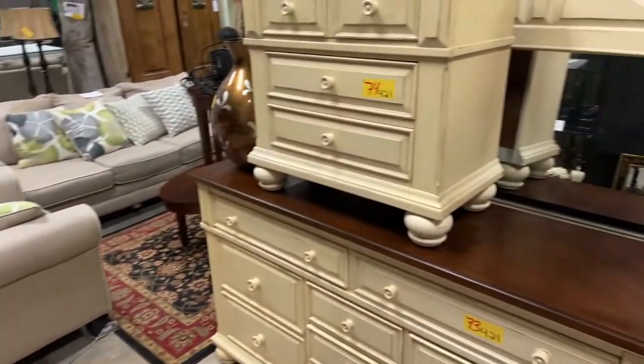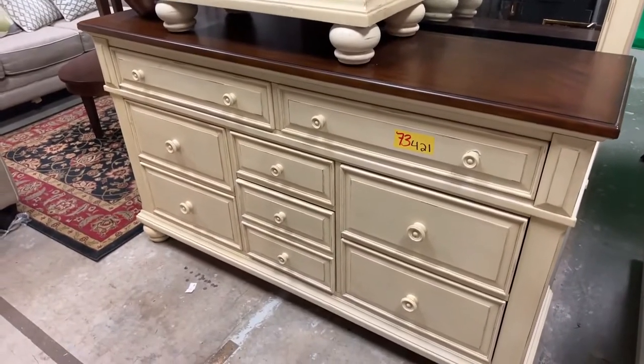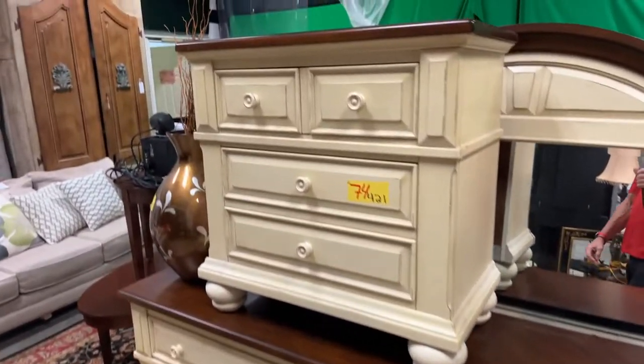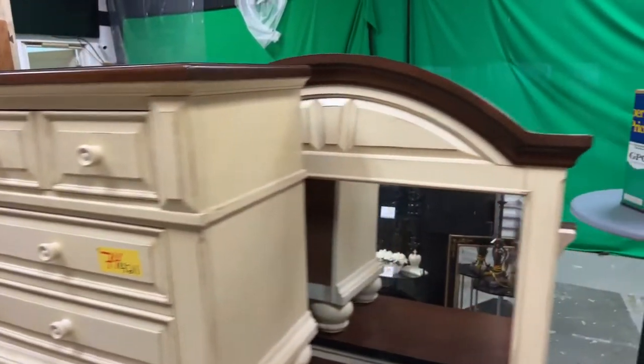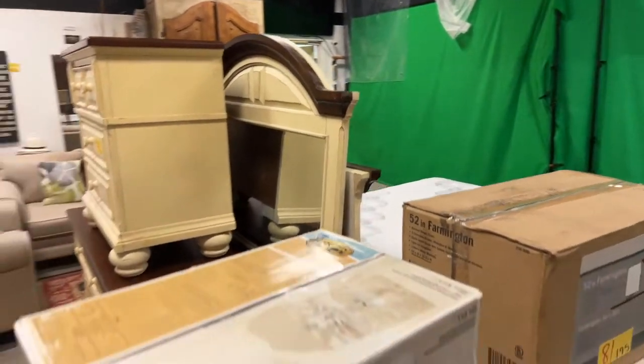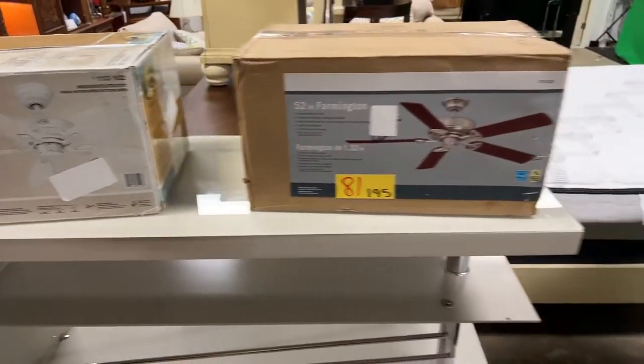We're going to bring it around here — we have this beautiful bedroom set. We're going to sell the dresser and mirror, and then the nightstand. We have the really cool vase with sticks. We have some in-the-box ceiling fans ready to go to work for you.